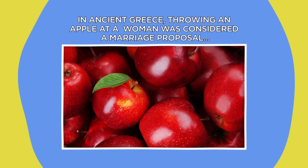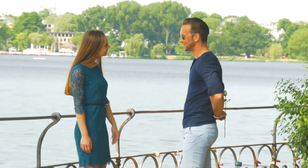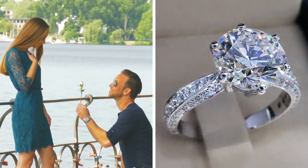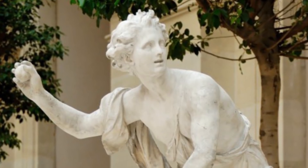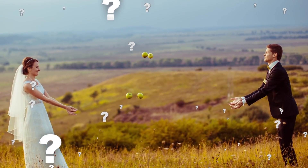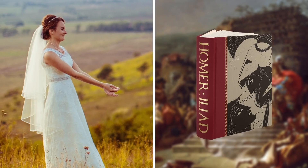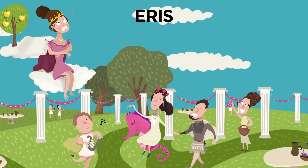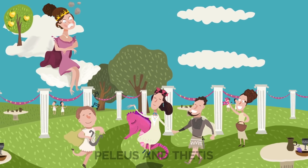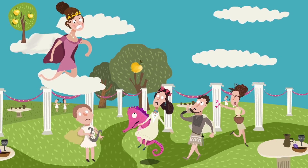In ancient Greece, throwing an apple at a woman was considered a marriage proposal. Popping the question these days involves two key things: getting down on one knee and flashing a pricey rock. But in ancient Greece, all you really needed to do was reach for the nearest fruit bowl. To find out where the whole apple throwing thing first started, let's turn to the pages of Homer's Iliad. Eris, the goddess of discord, was pretty peeved that she hadn't been invited to Peleus and Thetis' wedding, so she decided to throw a golden apple into the wedding party.